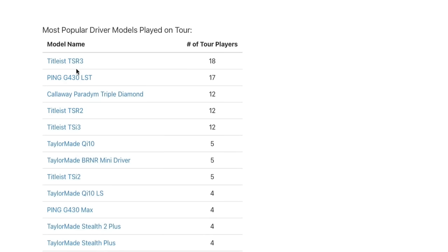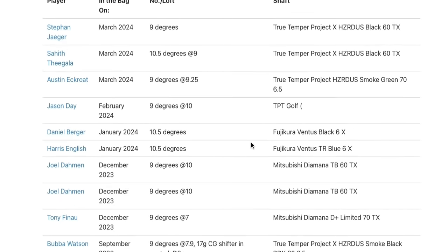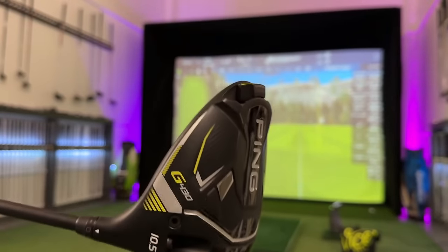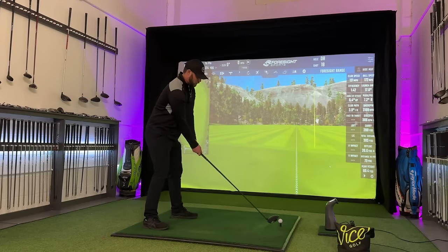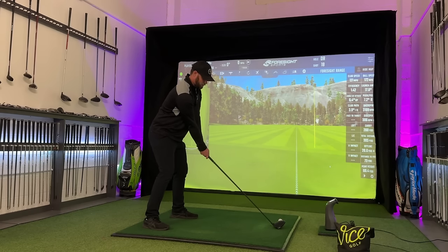Now we shouldn't ignore the second most used driver on tour, which is the G430 LST — the smaller head type, the lower spinning version. And again, it confirms what I say: every manufacturer is going to make a driver for every player out there. Sadly, I haven't got the G430 LST with me, nor do I actually want to talk about the G430 I have in my hands, but actually an older model that seemed to break records with no one really talking about it.